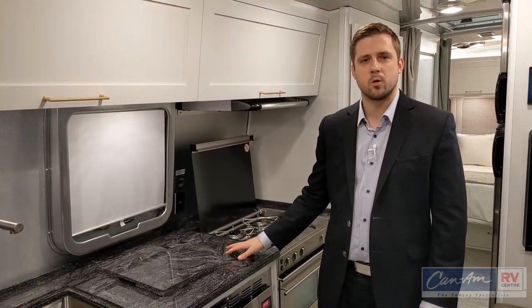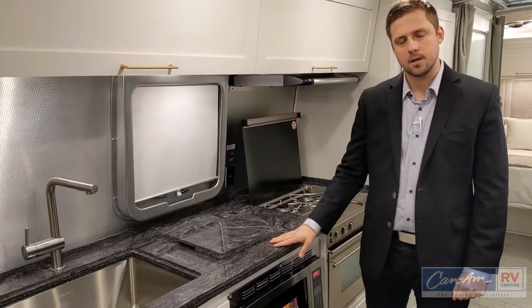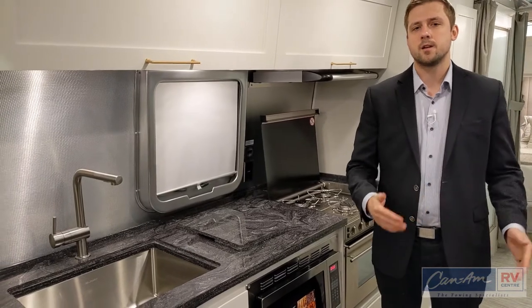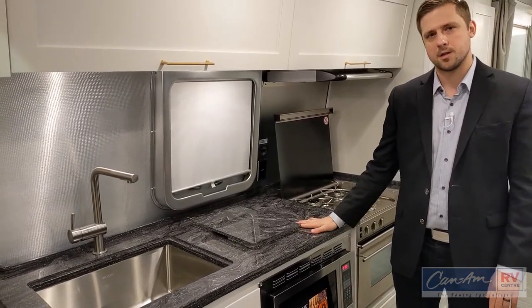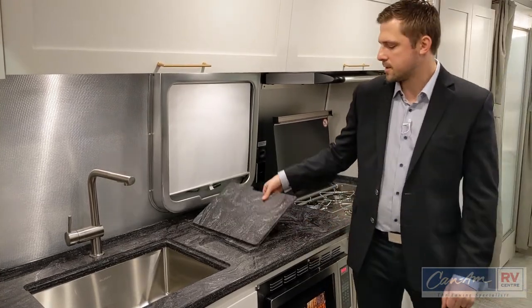In the Classic, all surfaces are Corian, including the nightstands in the bedroom, the countertop in the kitchen, the bathroom vanity — anything that is a surface is Corian. It all matches. There is no Arborite laminate anywhere, even on your sink top covers.